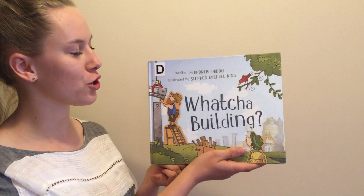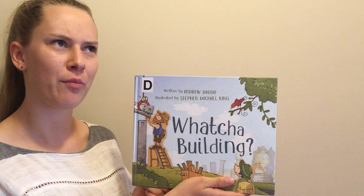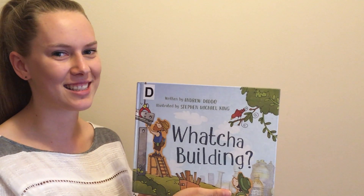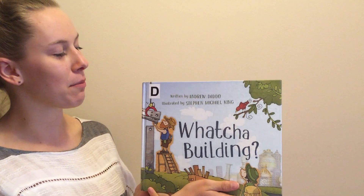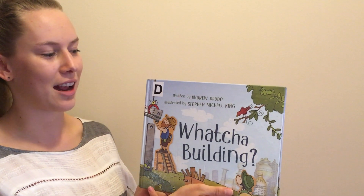Our book today is called Whatcha Building. That doesn't sound like proper English but it does sound Australian. Whatcha Building is written by Andrew Datto and illustrated by Stephen Michael King.